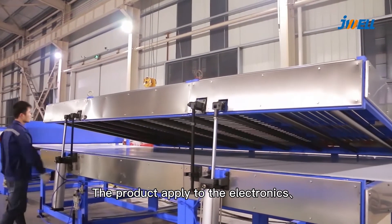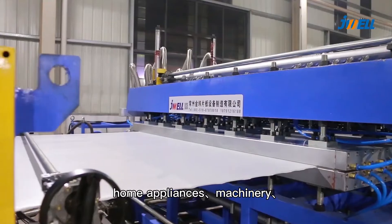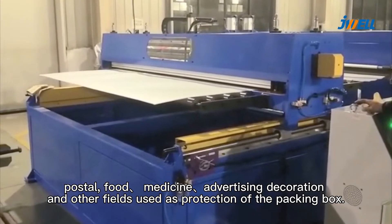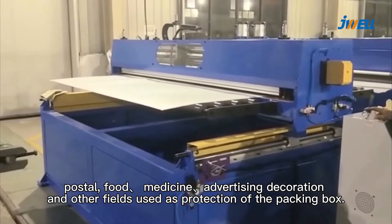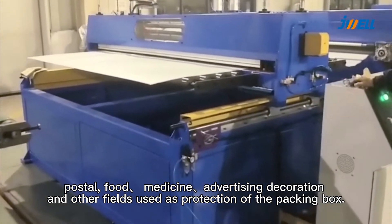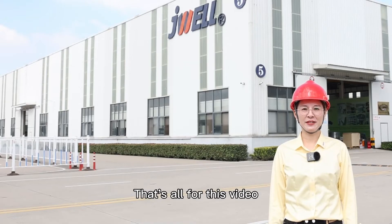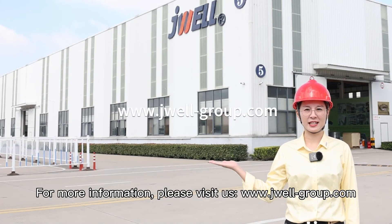The product is applied to electronics, home appliances, machinery, postal, food, medicine, advertising, decoration, and other fields, used as protection of the packing box. That's all for this video. For more information, please visit us.